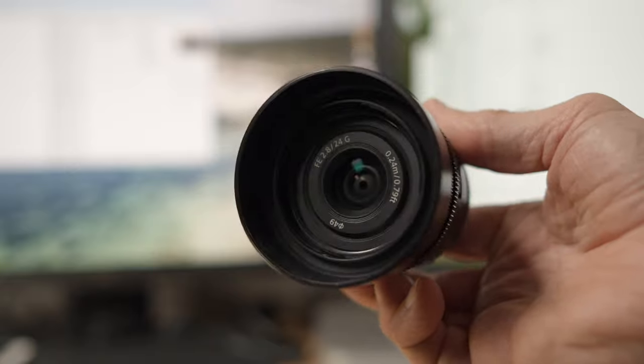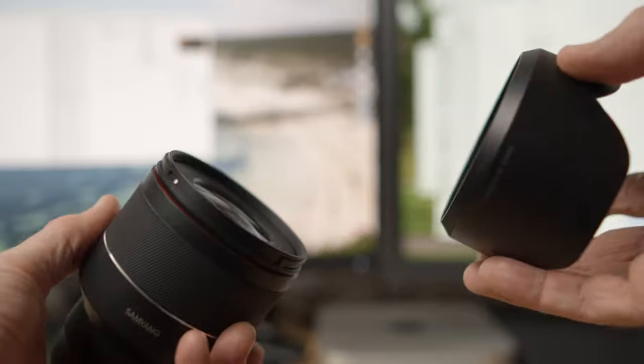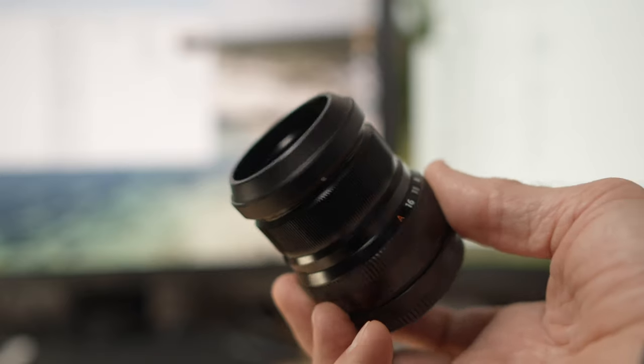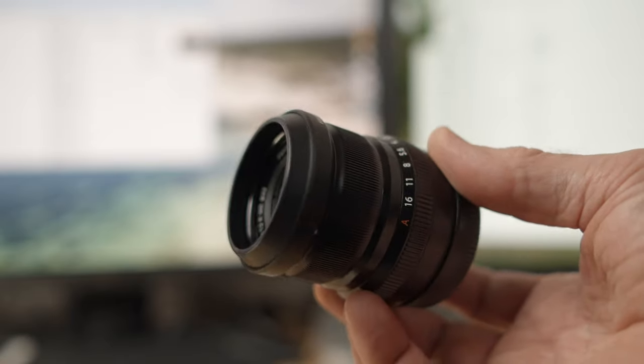Number three: always use a lens hood if possible. A lens hood will protect your front element from occasional accidental bumps or knocks, and it will also act as a shock absorber if you happen to hit your lens or camera against a wall or some other hard surface. In some situations a lens hood can also prevent stray light hitting your front element, which can potentially ruin your picture. So always use a lens hood if at all possible.